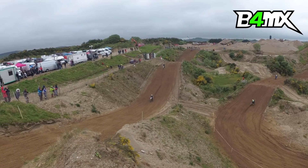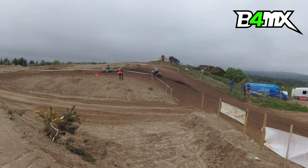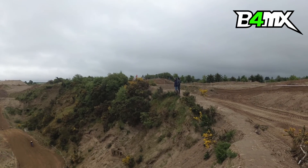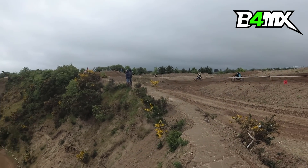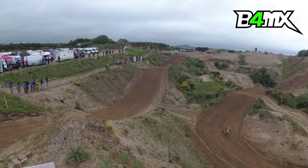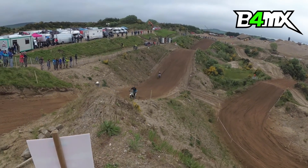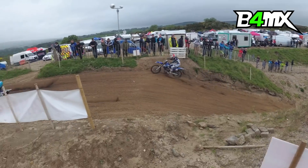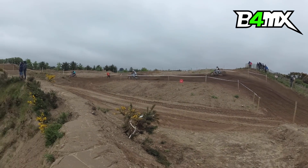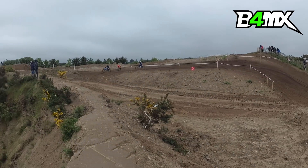Glen McCormick is maintaining that lead, having gapped Jake Sheridan by a bit, and just kind of cruising now. You can see him carrying that speed around the corner to make that big tabletop to single at the top of the hill. Jake Sheridan is a few seconds back in second position. James Mackerel coming along in third, but Jack Galvin is managing to hang on to his coattails. The gap has been about the same for the last few laps. Matthew Lachlan and Stephen Kelly are following on for fifth and sixth.